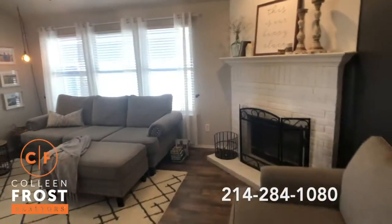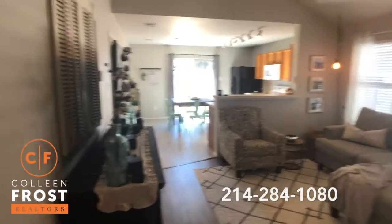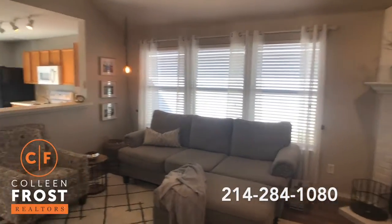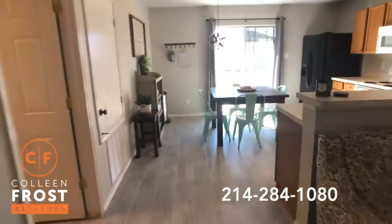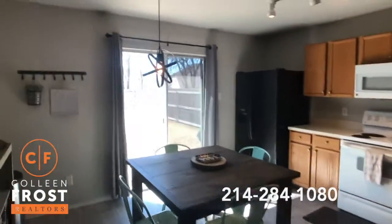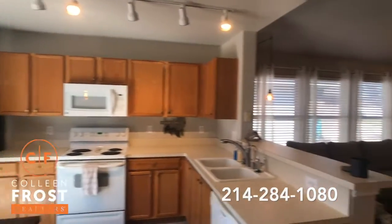Straight out of Chip and JoJo Magnolia. Gorgeous, fresh paint. Beautiful neutral — goes with any decor. Beautiful laminate flooring. New tile flooring in this kitchen. I love the light fixture. It's light and bright.